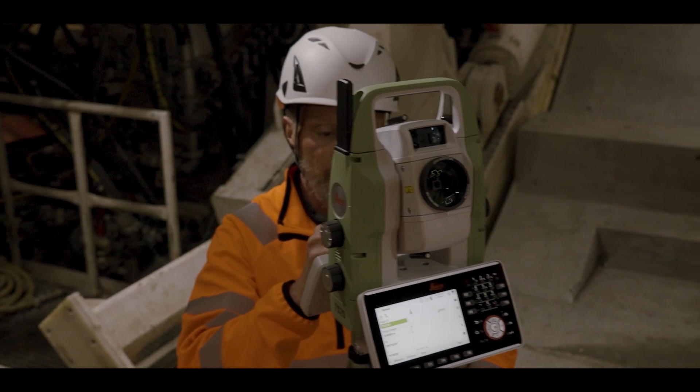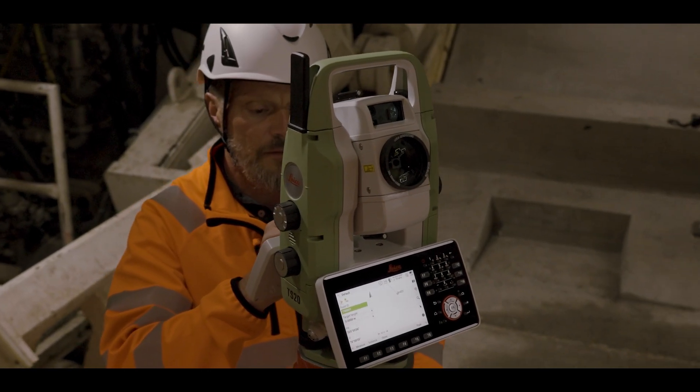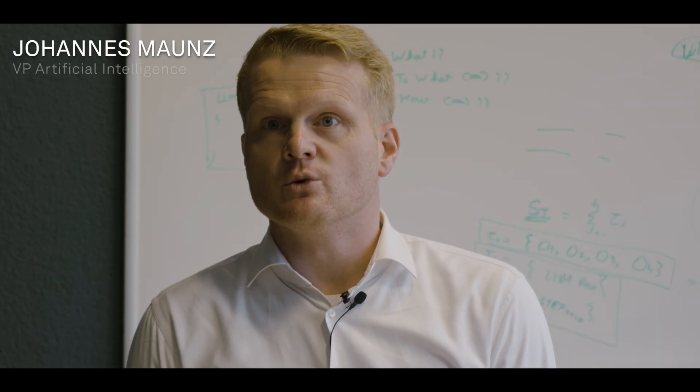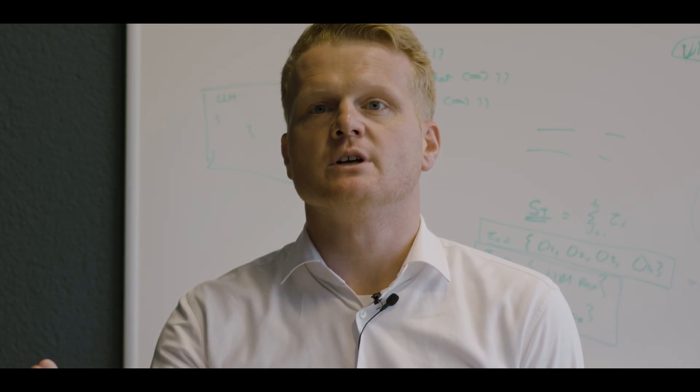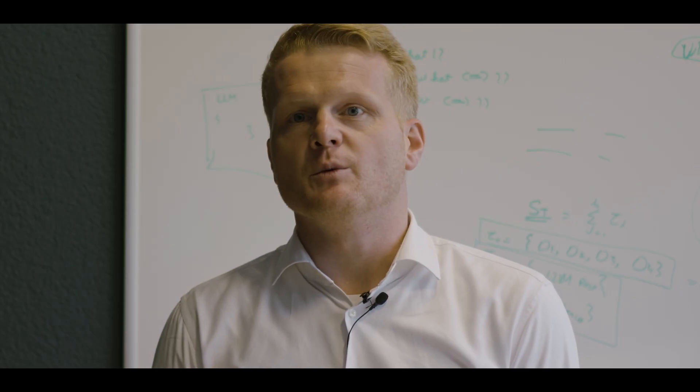With the new EDM sensor module we deliver at laser class 2 without any calibration interrupts. So it is a seamless data stream of distance information that will be perceived from a TS16 customer point of view as a big step ahead. The biggest challenge literally was to make it right, ensure it performs well, and actually gets true outcomes.